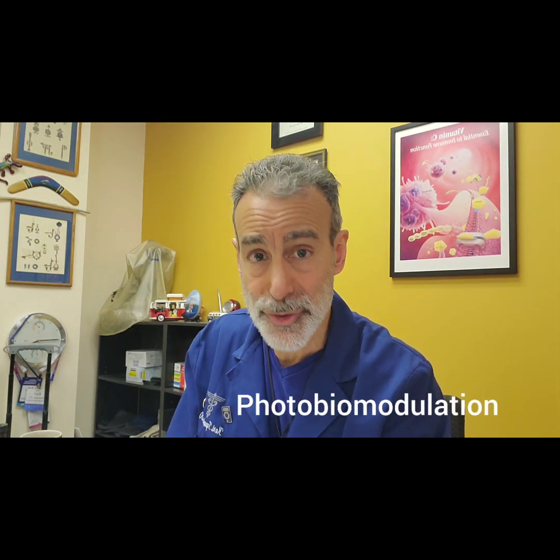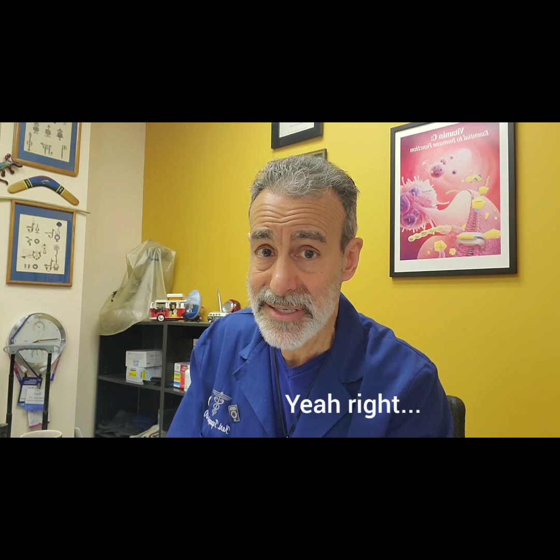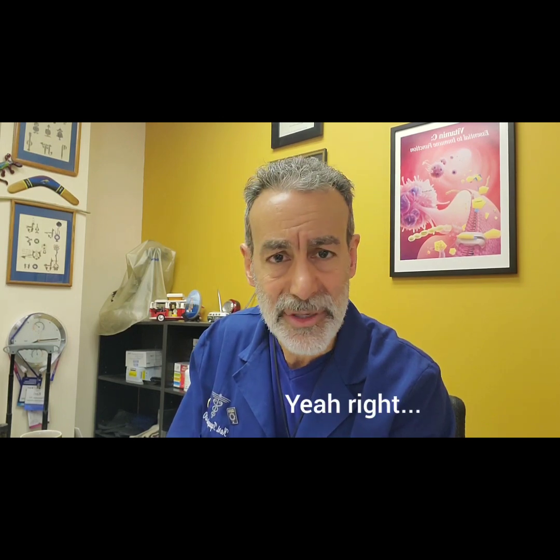This is going to be an interesting video because what we're going to talk about is laser treatments, or photobiomodulation. There are a plethora of studies out there that talk about how laser light therapy can improve thyroid function, can lower antibodies in Hashimoto's, can help reverse Graves disease. It's crazy, and you've probably never even heard about this. And these studies aren't brand new — they've been around for a while.